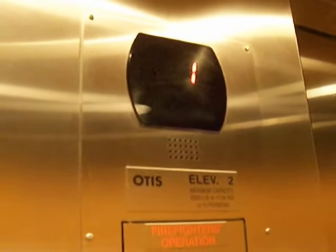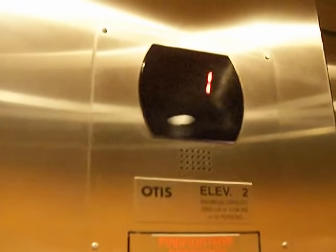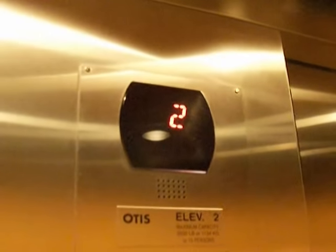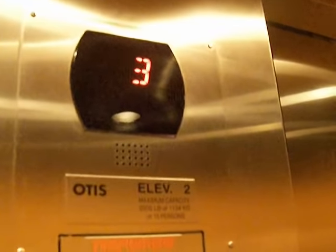Nice plush carpet in this one — it's got soft carpet. We're doing the indicator lights right now. It's got elevator music, just a little bit.